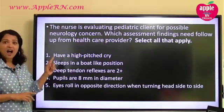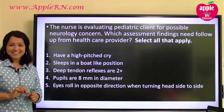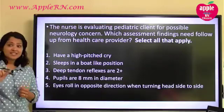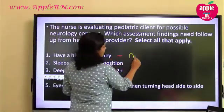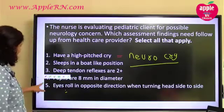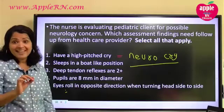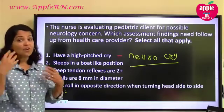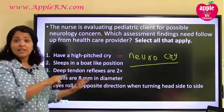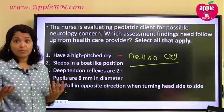Number one says: high-pitched cry. Is that okay or not? There is something we call a neuro-cry. In many classes I talk about this — anytime you hear that there is a high-pitched cry, always think about a chance of some neurological issue. Why is a high-pitched cry so associated with a neurological problem? Someone might think it's elevated intracranial pressure. Could be right, but why exactly?